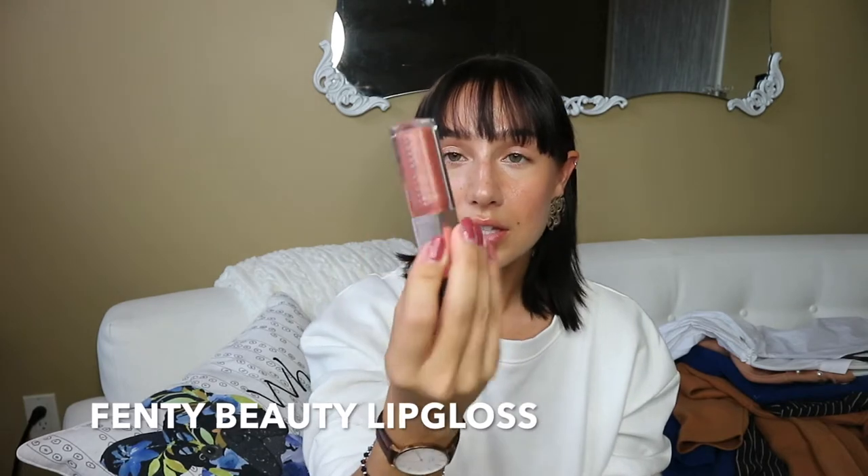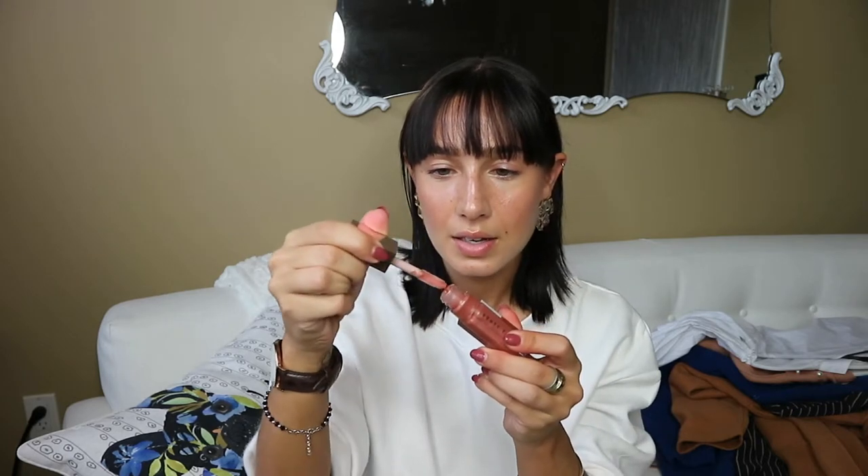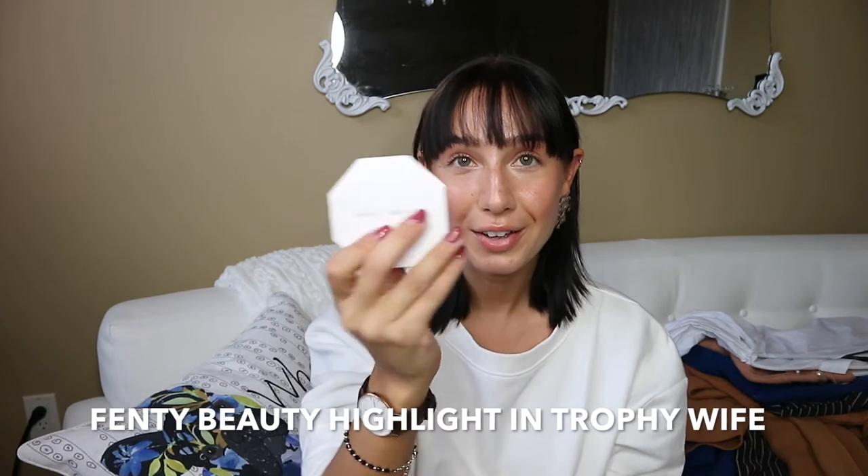The next products are from Rihanna's Fenty Beauty line. So many people were raving about it, so I had to hop on the bandwagon and grab a couple of things that caught my eye. First, I got the lip gloss — I think it's the only one she came out with. Everyone loves it, saying it's not sticky and the shade looks perfect on everyone. It's kind of a mauve, like your lip color but better, and it smells amazing.